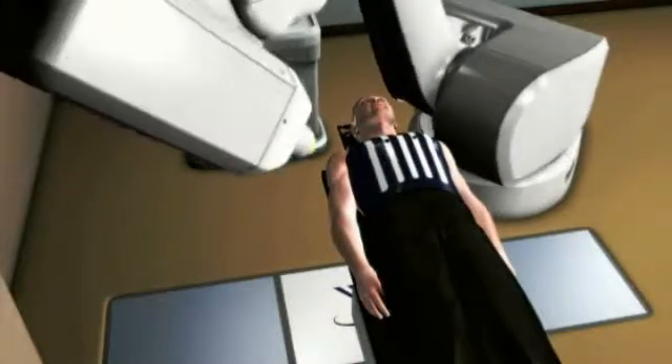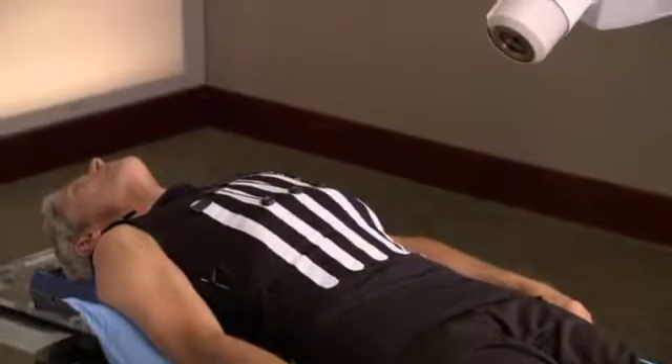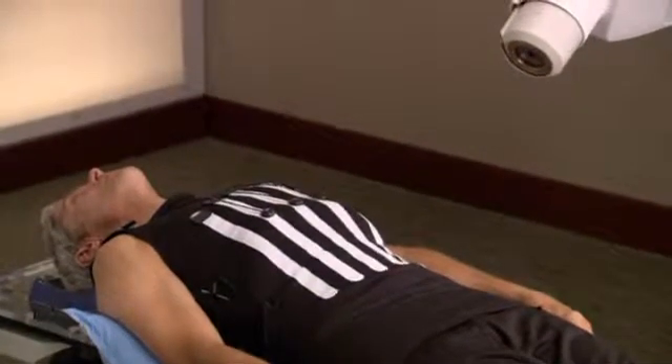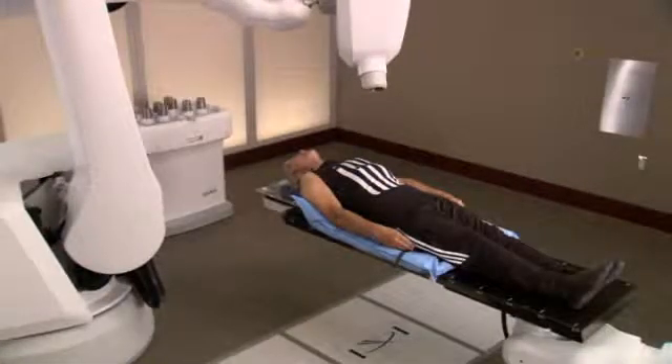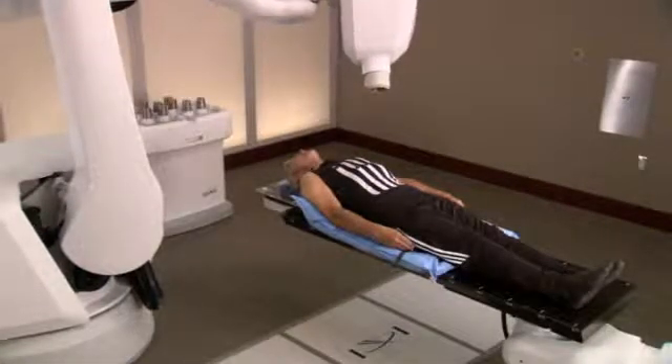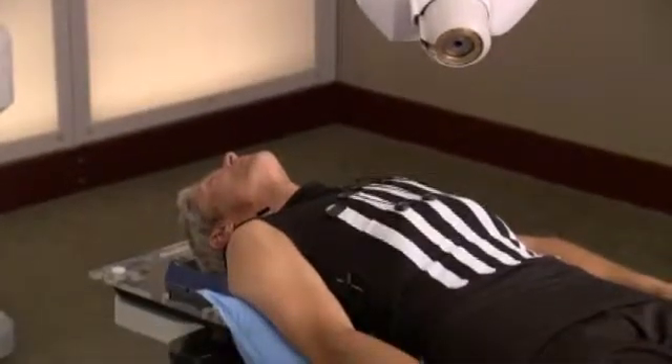At each position, the robot will stop. Then special software will determine precisely where the radiation should be delivered by correlating your breathing motion with your tumor. You can expect each treatment session to last 30 to 90 minutes, depending on your specific tumor. Nothing will be required of you during the treatment, except to relax and lie as still as possible.